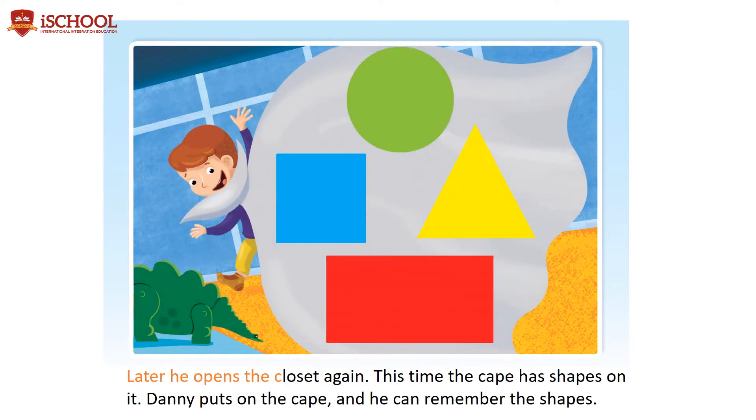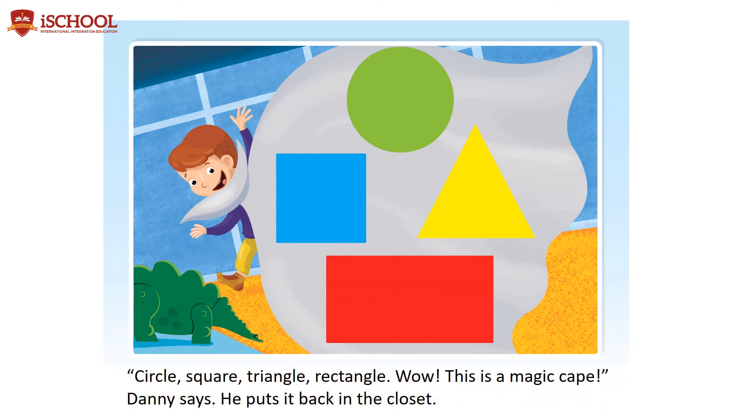Later, he opens the closet again. This time the cape has shapes on it. Danny puts on the cape, and he can remember the shapes. Circle, square, triangle, rectangle. Wow, this is a magic cape, Danny says. He puts it back in the closet.